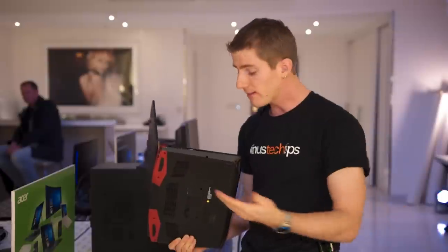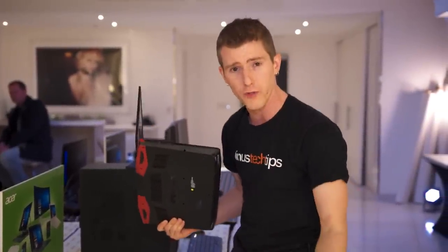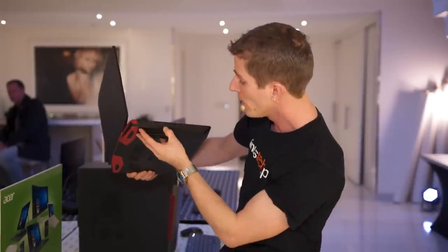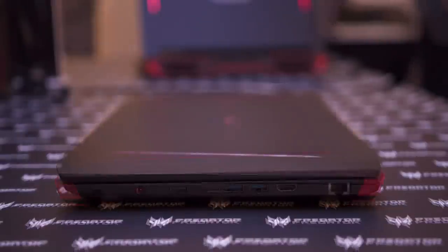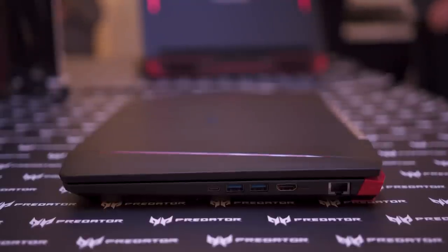It turns out where they did save a little bit of money was on the I/O. Instead of Thunderbolt 3 or USB 10-gigabit, you get an SD card reader, a headphone/microphone combo jack, and normal USB 3 5-gigabit on one side. On the other side you get a couple more USB 3 ports, HDMI, Gigabit Ethernet, and a Type-C port — but it's still just a USB port, not Thunderbolt 3.